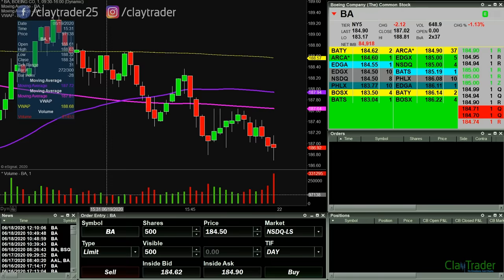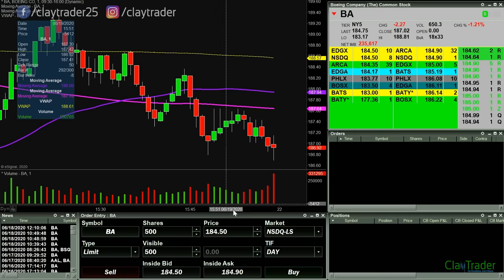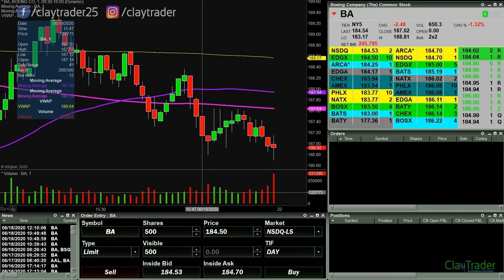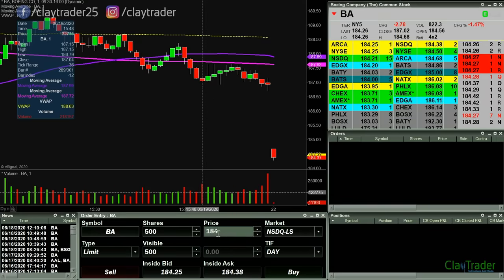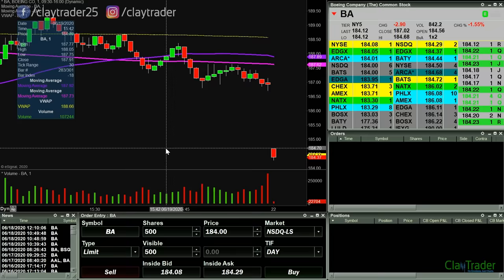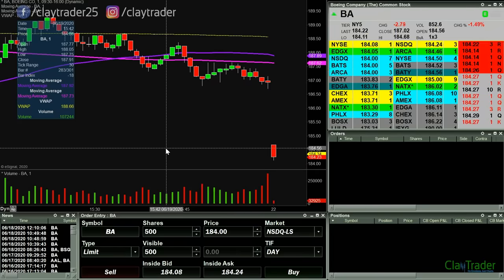Market opens up here in less than one minute and Boeing recovered very nicely to get up above 184. I actually revised the flush point to this 184.50 mark. Well, that happened way too fast, so nevermind on that. We'll watch 184. But based on where it opened, I just can't do 184 — that would be too much of a chase at this point.